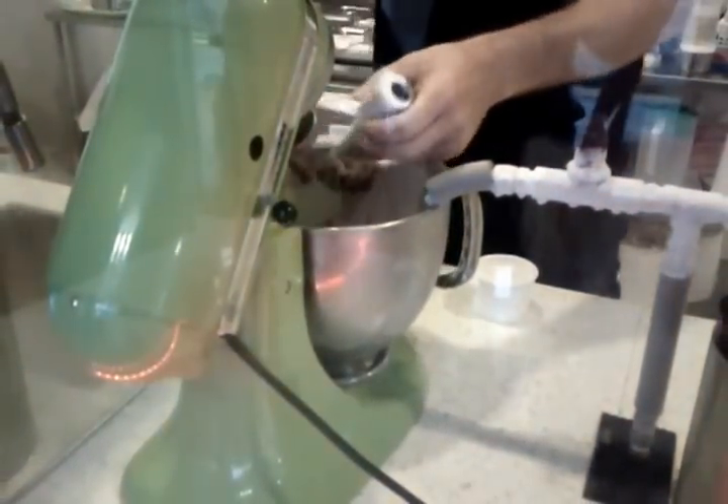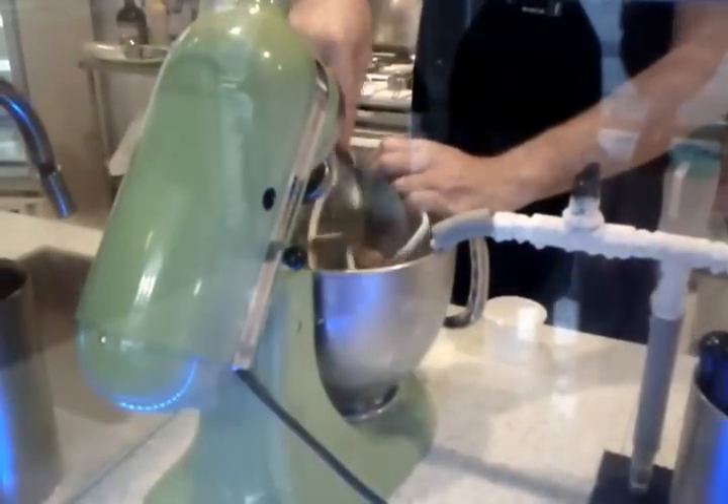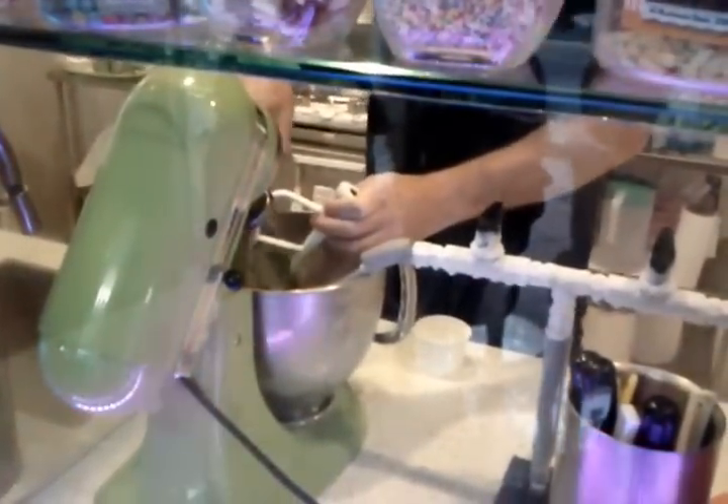So the ice crystals are supposed to be smaller for this ice cream? We shouldn't really get any ice crystals — there's not enough time for them to form. That's the advantage of nitrogen.